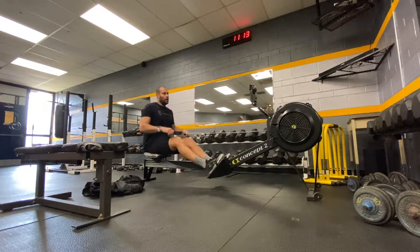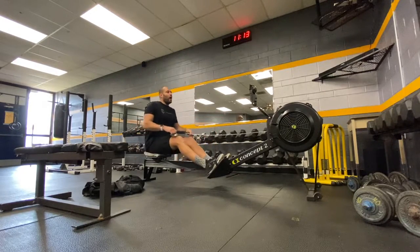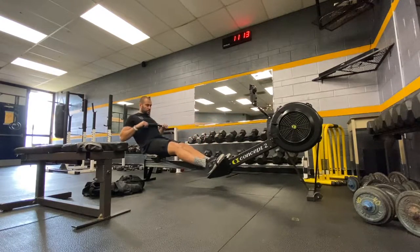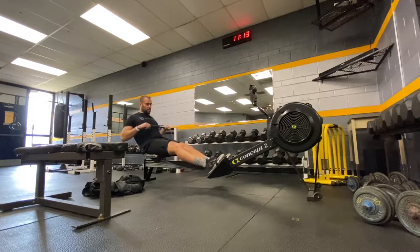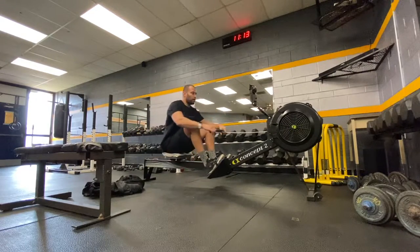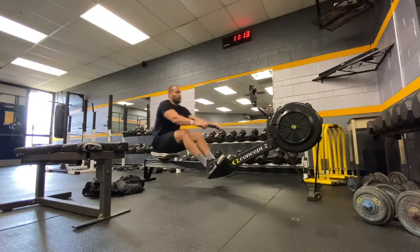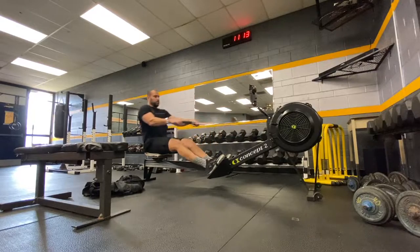In the indoor rowing world, one challenge that I really like is to try and get a thousand meters in under three minutes at a rate of 24 strokes a minute. Cam Nickel from Rowing WOD programs three minutes at 24 strokes a minute, and obviously a big target would be to hit a thousand meters. I've seen a lot of guys pull 1Ks at R24 as a challenge.